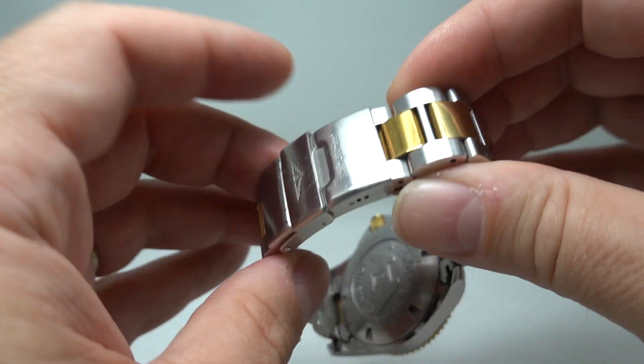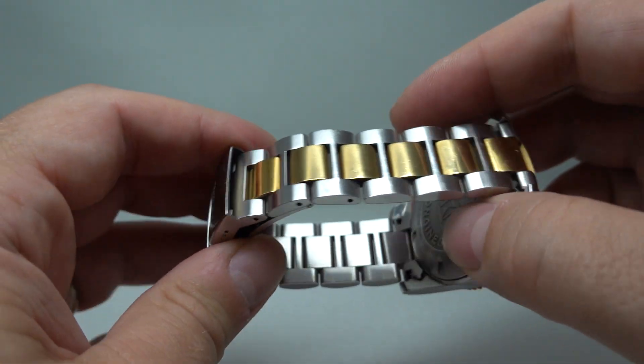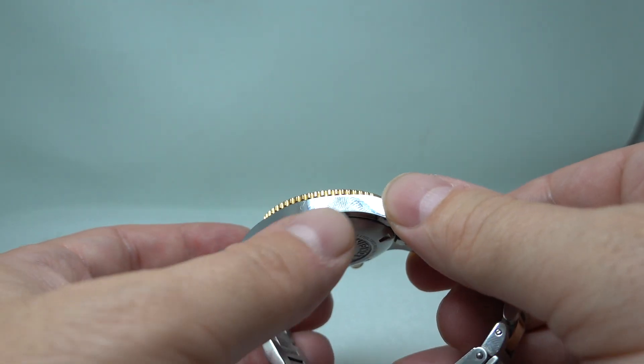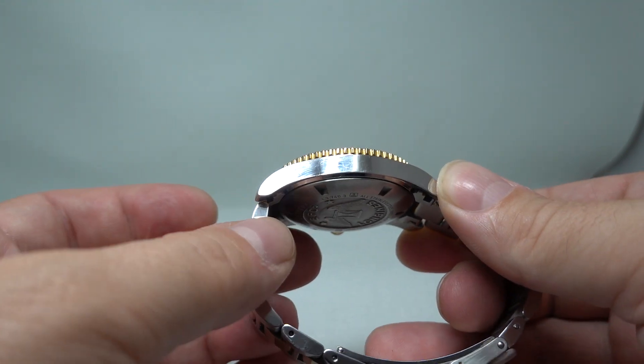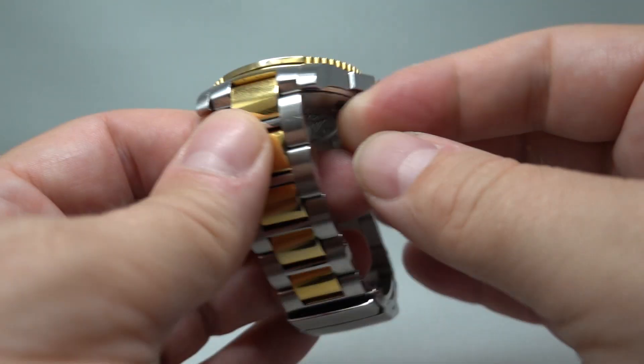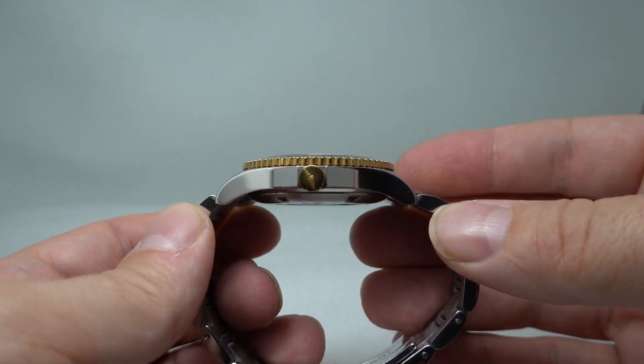There are marks on the bracelet because the watch has been worn, but not bad. Case likewise — light marks on the side of the case, which you're going to get with any tool watch because they're big and chunky and they tend to get a few little knocks.